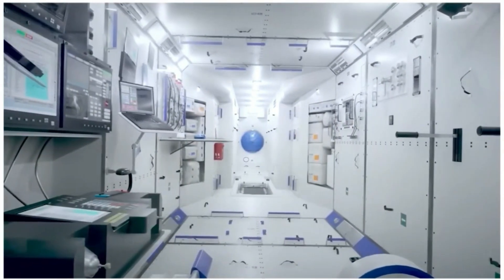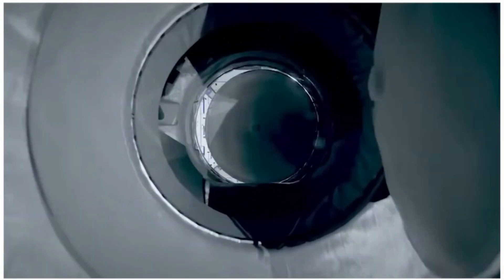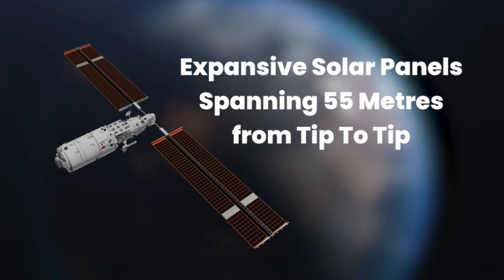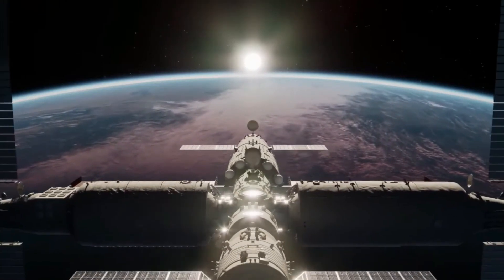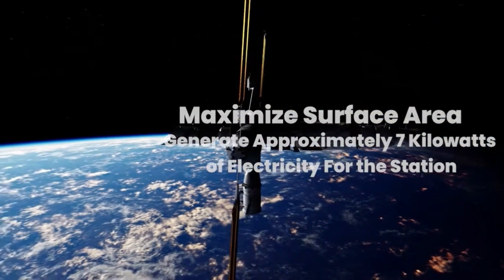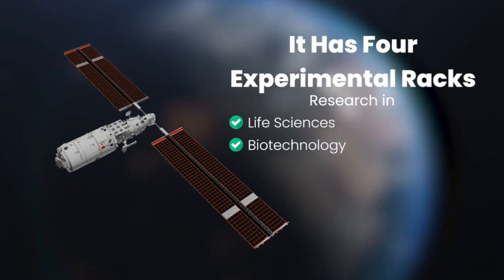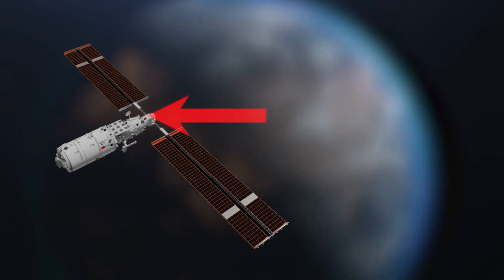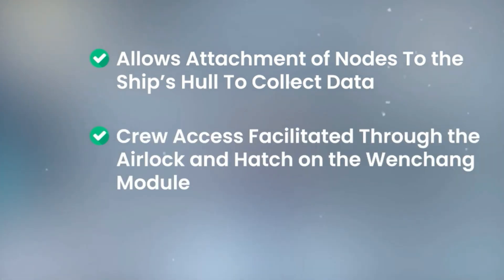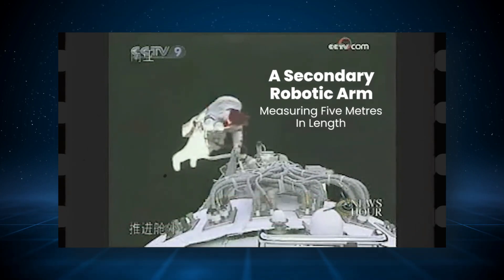Moving on to the Wentian module, it serves a dual purpose on the space station. It includes three additional crew sleeping quarters, increasing the station's capacity to accommodate six individuals at once. Furthermore, it facilitates various scientific experiments and houses two expansive solar panels spanning 55 metres from tip to tip. These cutting-edge solar cells are thin and flexible to maximise surface area and efficiency, generating around seven kilowatts of electricity. The Wentian module features four experimental rack spaces dedicated to research in life sciences, biotechnology, and variable gravity effects. There is also space for external experiments via attachment nodes on the ship's hull, accessible through the airlock and hatch on the Wentian, which serves as the primary airlock for spacewalks. Additionally, a secondary robotic arm measuring five metres in length accompanies the Wentian.